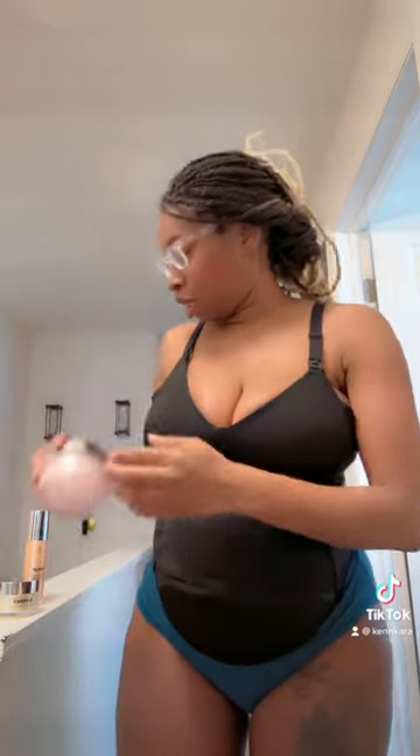These are the products I'm using. This is what I use on my butt. Be Perky for my breast, and Be Flat for my stomach. And I hope that this tip helps someone else.